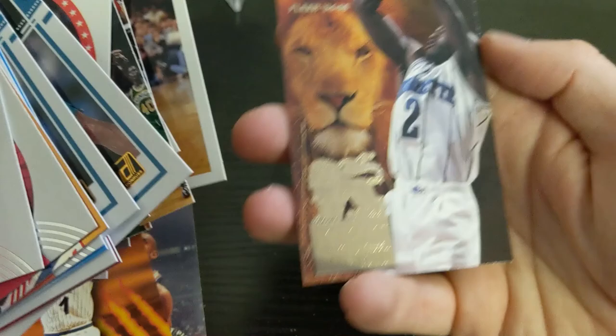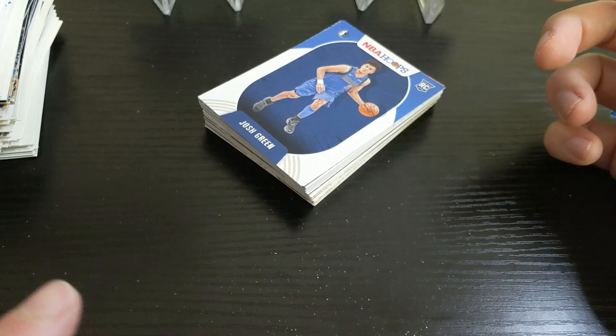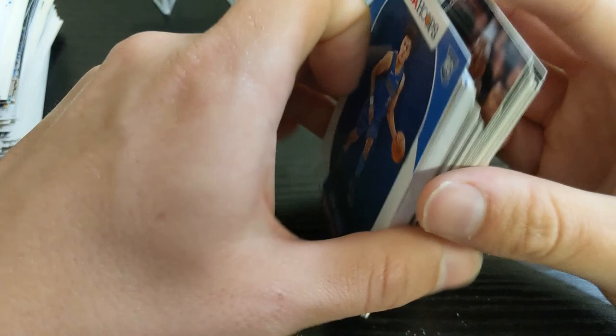I'm kind of bummed to see it go because I kind of like doing this just to fill that itch to rip packs. Never going to get rich off of it, like I said, but still fun to do. Might switch over to the football one, but probably won't do it every month. There's something about football with the low-end stuff that just doesn't seem quite as appealing and the value isn't quite there for me. But I haven't watched a lot of videos of it lately so I'm not sure what they're including in those packs.